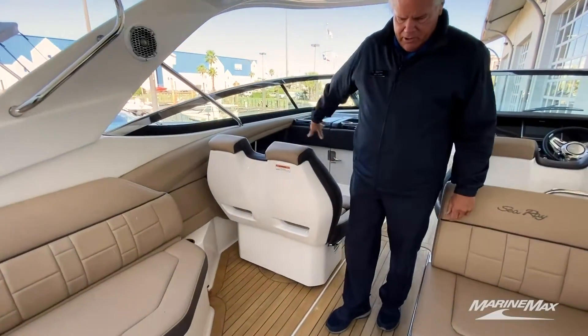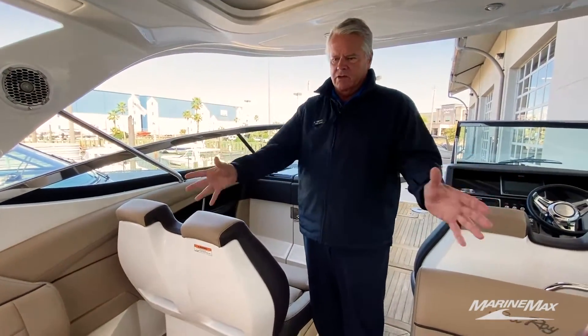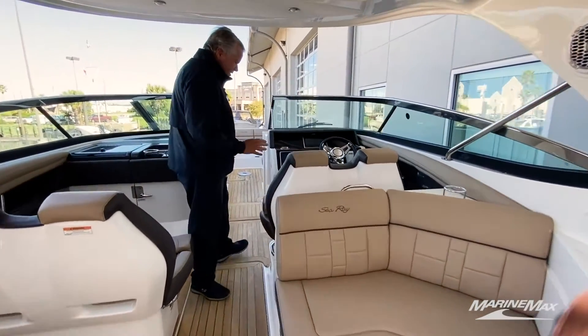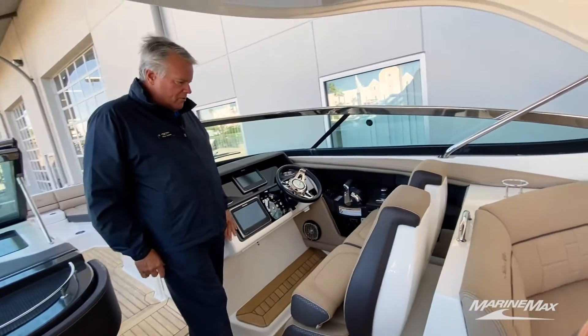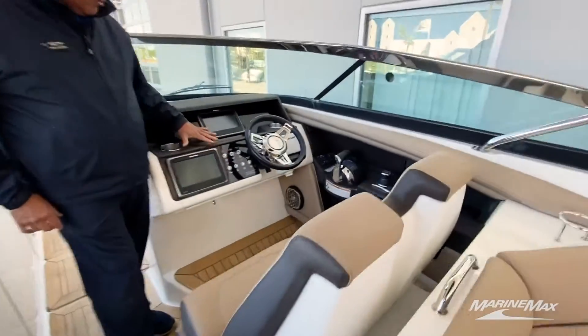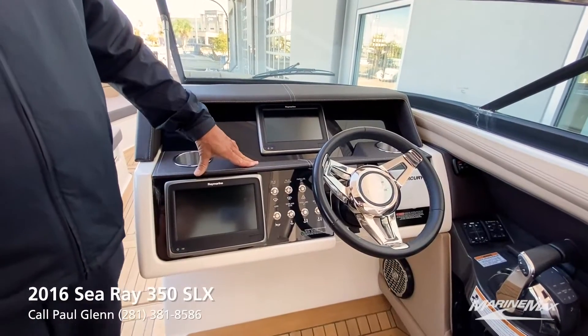This lounger will actually spin around so your passengers and companions can enjoy the conversation area. You'll notice we have a double lounger on this boat, so the captain and co-pilot can sit together. There are great electronics incorporated into the dash — GPS, fish finder, and all your engine controls.